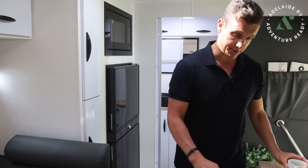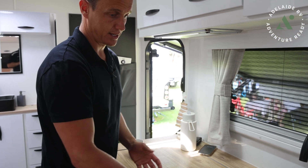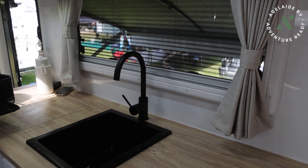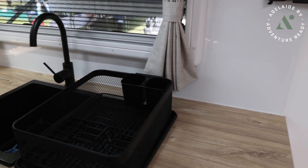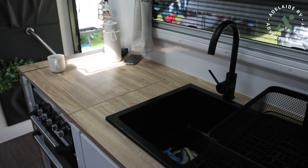We also took the drainer out of the sink and just used a little pop-up drainer. With a black pack, especially being 18 foot six, we've been able to get a whole heap more bench space in that area. This just sits underneath the sink and when we're doing the dishes it just sits up there - so it's a good little area there to prepare.